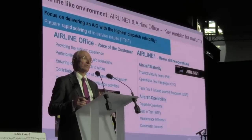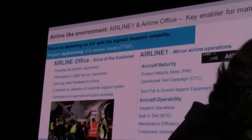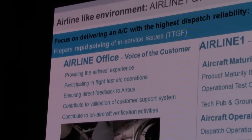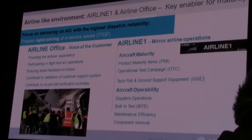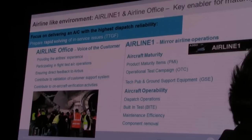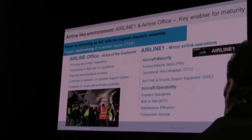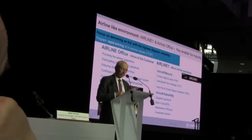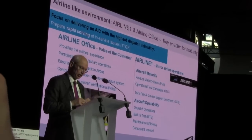I will mention two things we've done differently on this program. First, the airline office: for nearly four years, we have had six customers working closely with our design office and with our flight testing. This has provided us a lot of early feedback that we could take into account in how we mature this aircraft. I will show you a couple of examples of things we've done with this airline office support in recent weeks.